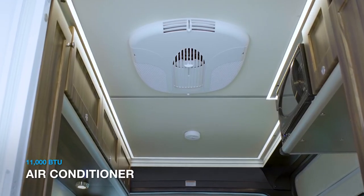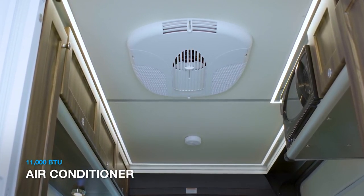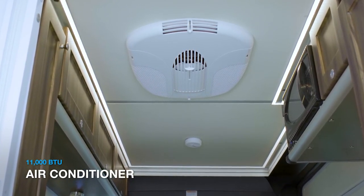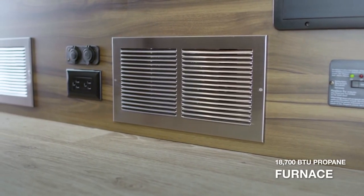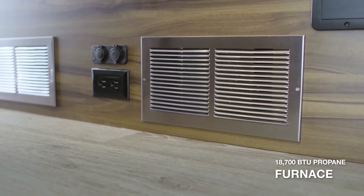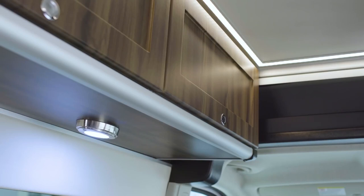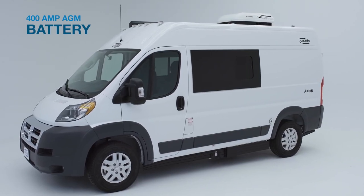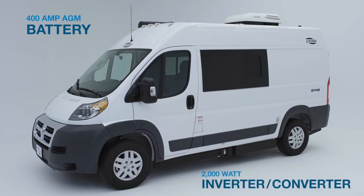Now, if it's a little warm and you want to cool things down, simply turn on your 11,000 BTU roof-mounted air conditioner. Or if it's a little nippy and you require some heat, you can count on your 18,700 BTU propane furnace to warm things up. Throughout the vehicle, you'll also find lots of LED lighting and outlets. The electrical needs of your Axion will be covered thanks to a 400-amp AGM battery and the 2,000-watt inverter converter.